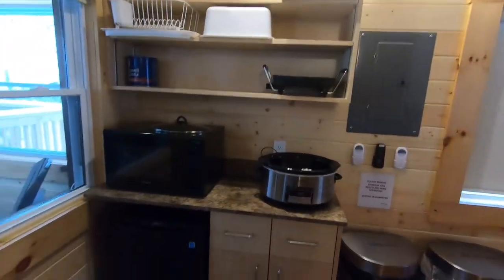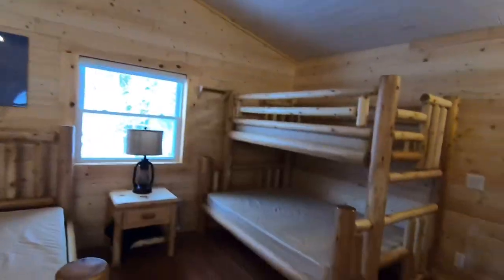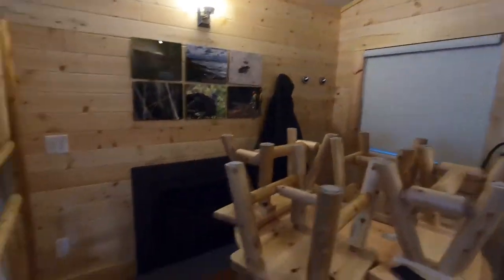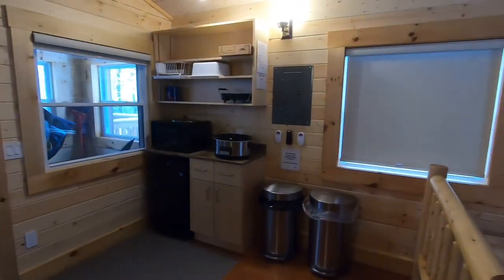There's the bed, a little kitchen area, bunk beds, table, fireplace, windows — and that's the cabin at Pinery Provincial Park.